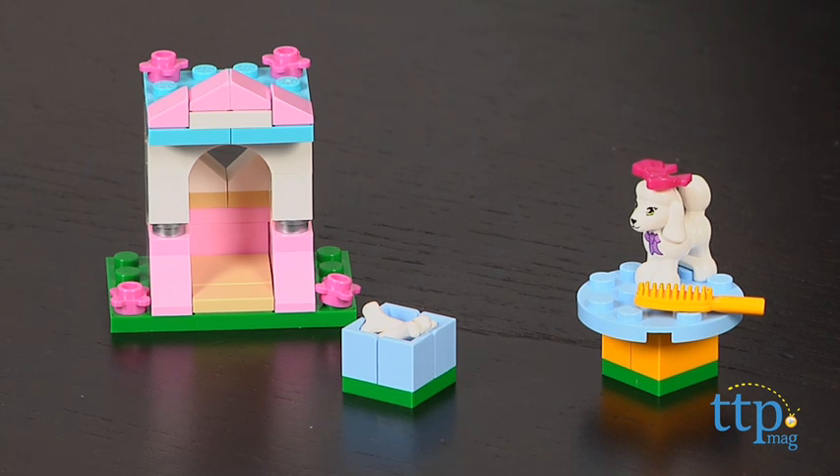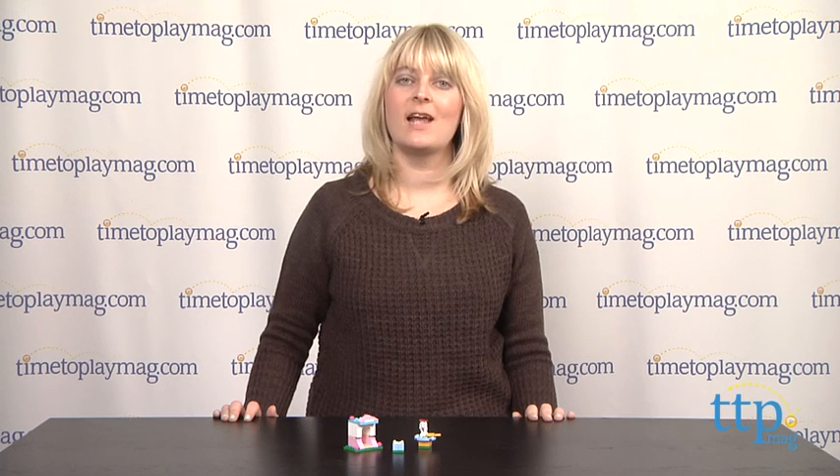This is for ages 5 to 12, and if you want to find out more information on this building set, such as how much it costs and where to buy, then come visit TimeToPlayMag.com, your number one source for all things play.